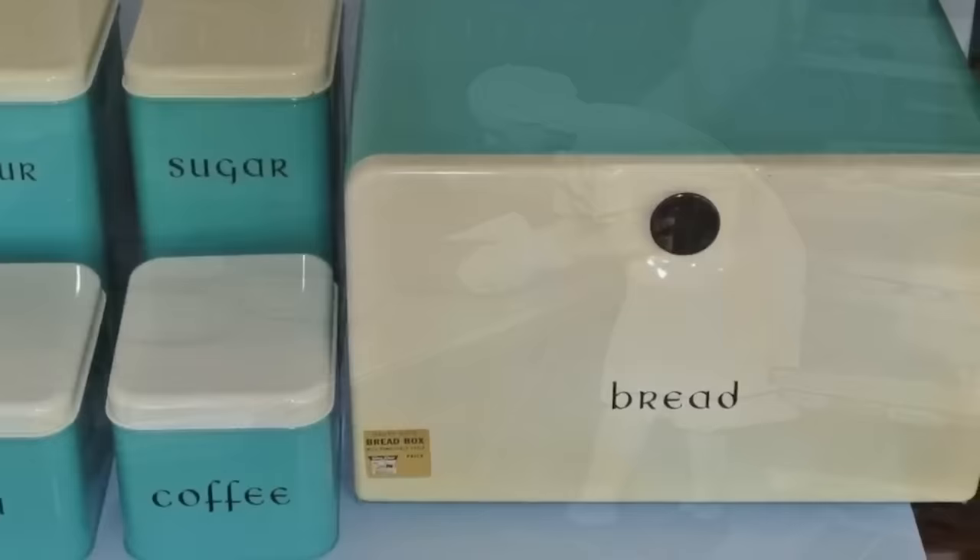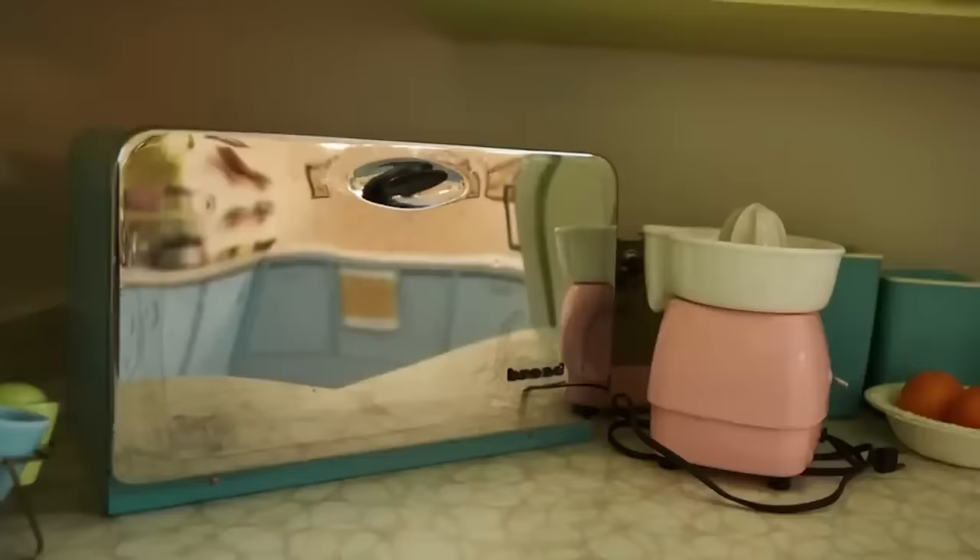In the 50s, many families still baked their bread at home, a practice that was as practical as it was fulfilling. The bread box was a testament to this self-sufficiency — a storage solution that predated the preservative-laden, store-bought loaves that would become common in later decades. In many ways, the bread box symbolised a connection to the land and to the hands-on process of food preparation.